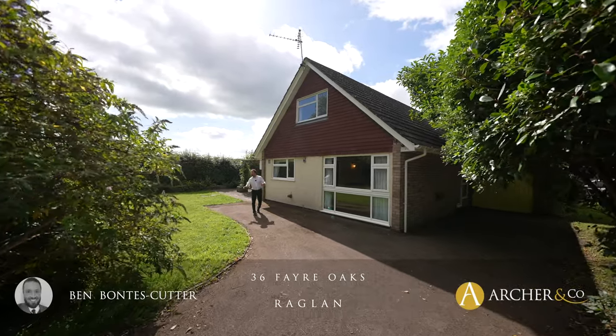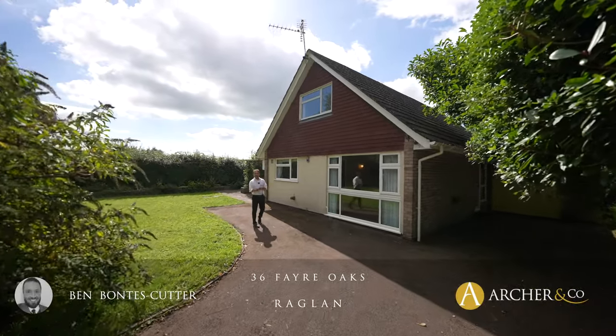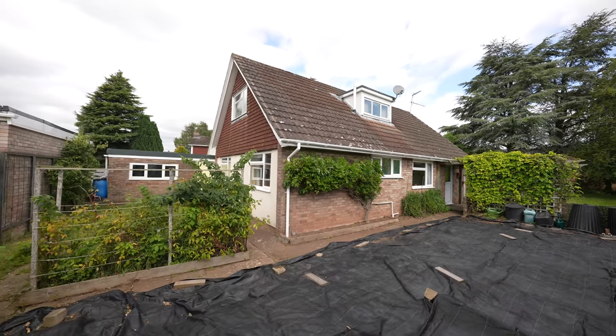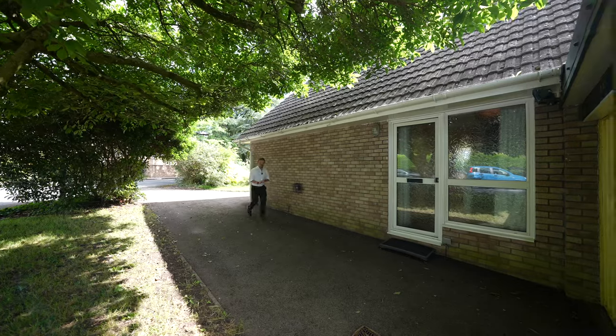Situated in Raglan on this lovely plot is this four bedroom detached home, conveniently located for many amenities. Let's take a look inside and see what it has to offer.